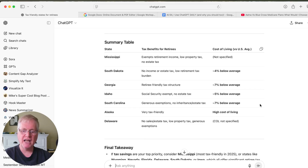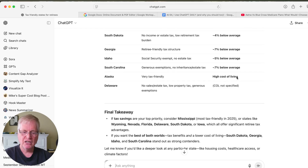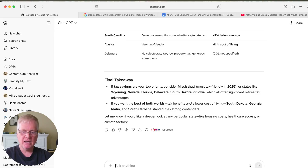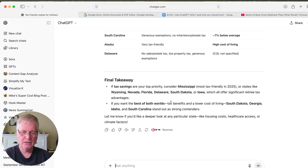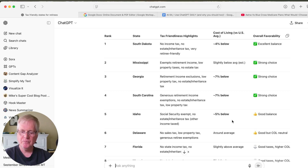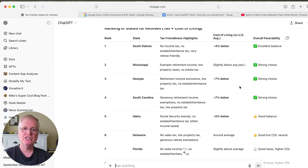ChatGPT even produces a nice summary table showing tax benefits per state and cost of living — some are high, some are less than average — along with a final takeaway. If you don't like how it's presented the data, you can say: 'Put this data in a table of most favorable to least favorable based on tax-friendliness and cost of living.' You get a ranked list with overall favorability. For instance, Florida is good on taxes but has a higher cost of living because so many people are moving there. You can tell ChatGPT to configure data in whatever way is easiest for you to understand.